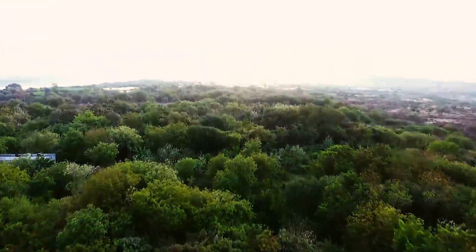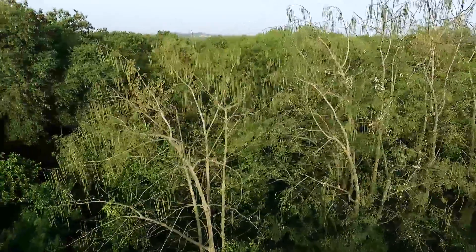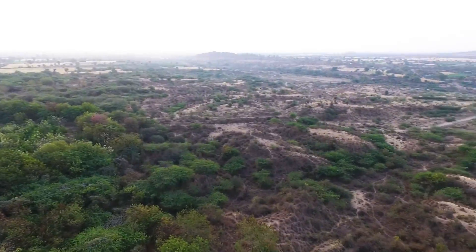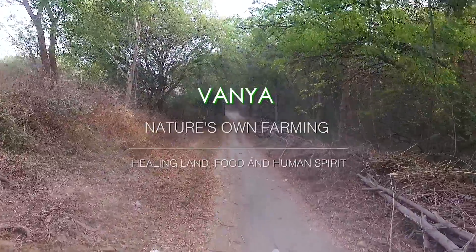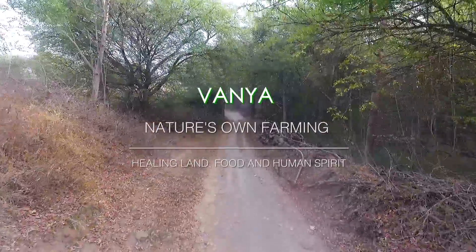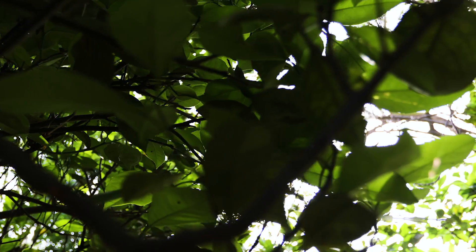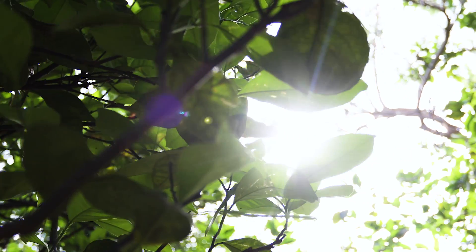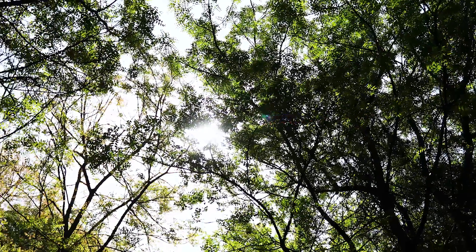About 12 years back we bought this land, and two-thirds of it was barren. My parents lived here and started doing plantation. We essentially stuck to natural farming. Through the journey, we learned that it's the trees which give the maximum resources.